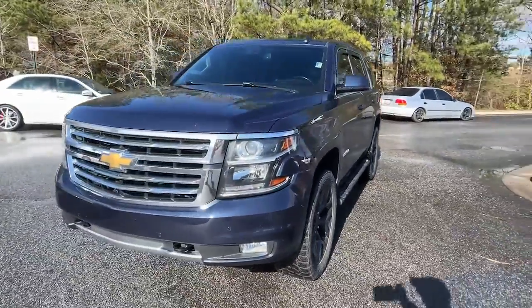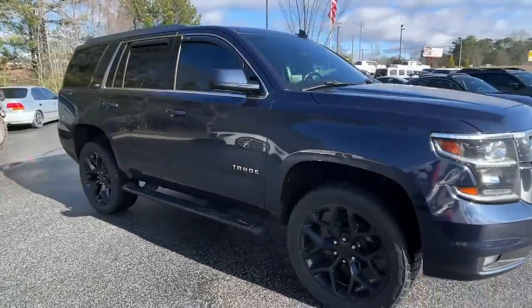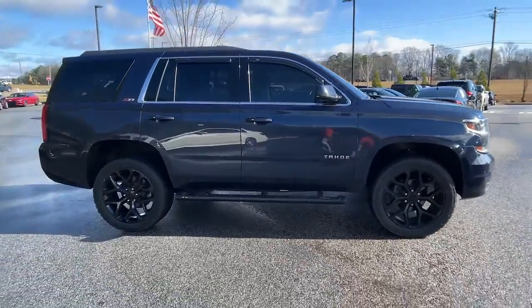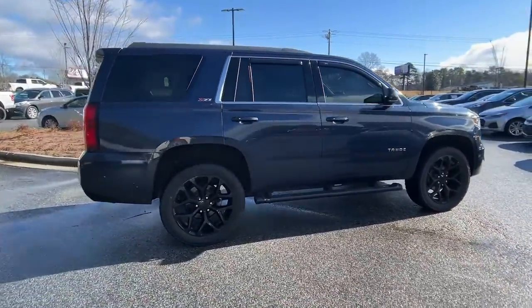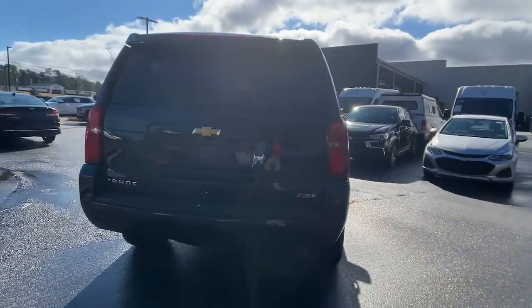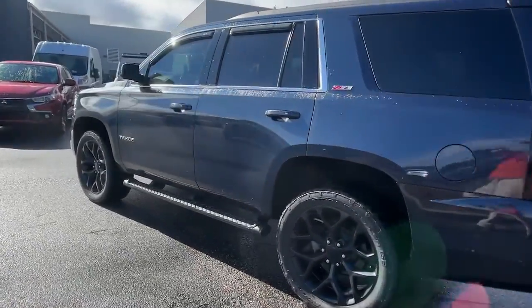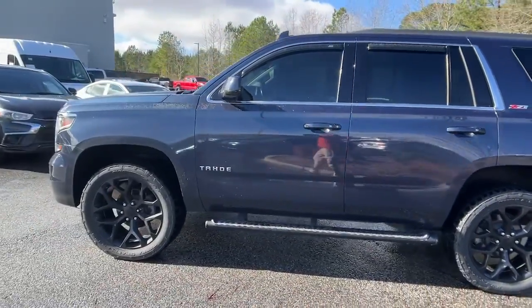Introducing the 2018 Chevrolet Tahoe. With less than 80,000 miles on the odometer, this vehicle stands out from the rest. The Tahoe delivers the power and capability of a full-size SUV, state-of-the-art technology to keep you safe and connected, a serene cabin loaded with amenities, and impressive fuel efficiency.